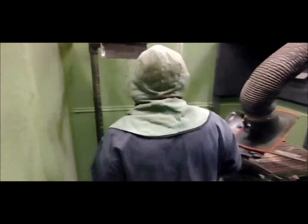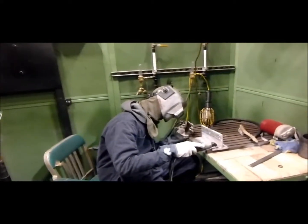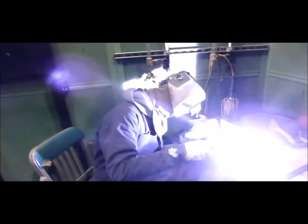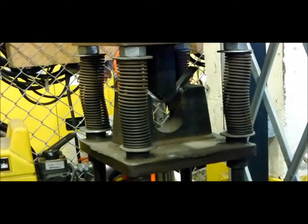As a welder in the apprentice program at BAE Systems, you are trained in a multitude of processes and procedures to ensure that you become a first-class welder. This is imperative to the repair and modernization of our Navy vessels.